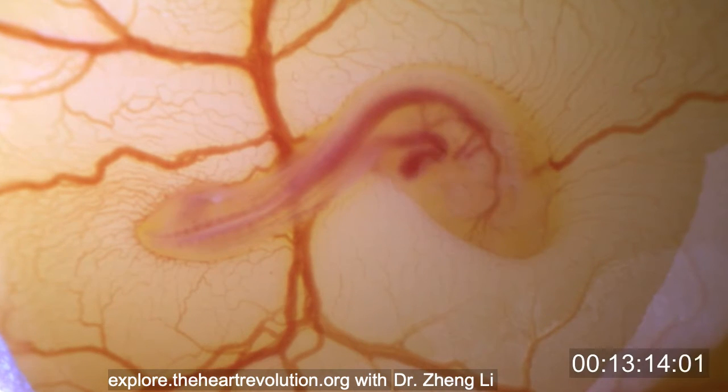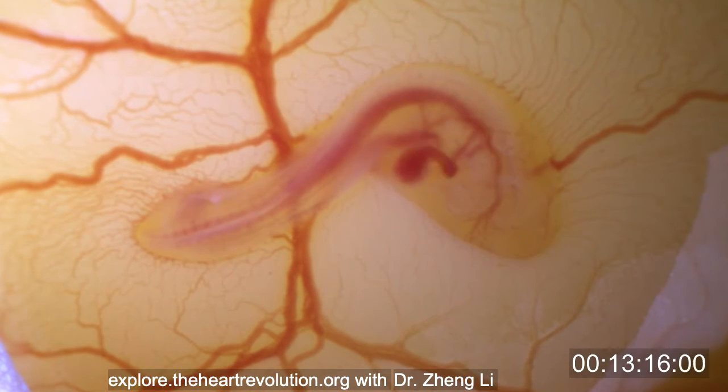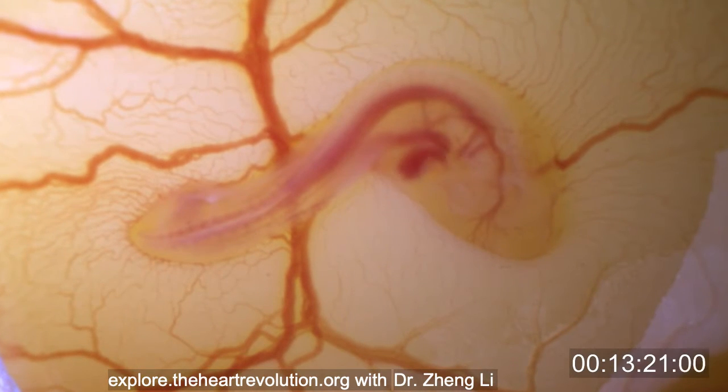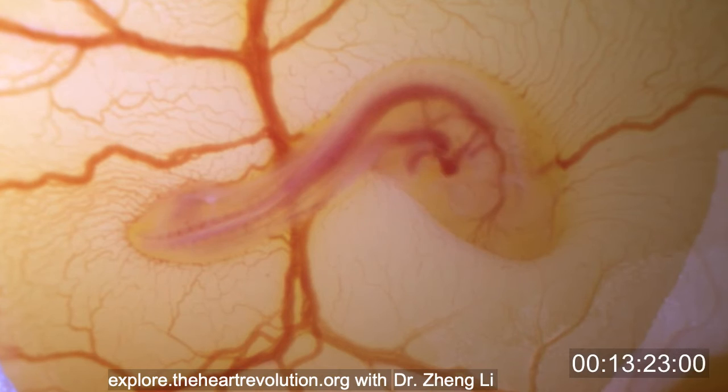Because everybody knows that heart drives the blood flow. But later, after I did some literature research, I decided to take this project because it really looks like there are some missing links in the current circulation model.